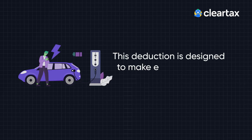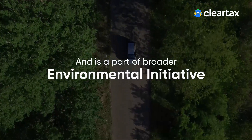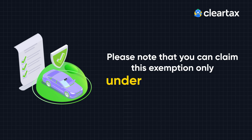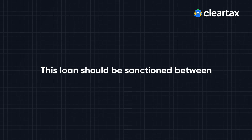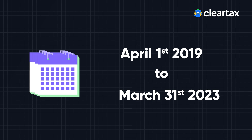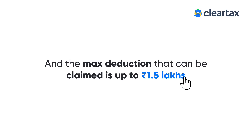This deduction is designed to make electrical vehicles more affordable and is a part of a broader environmental initiative. Please note that you can claim this exemption only under the old regime, and there is no tax benefit for the principal part of the EMI. This loan should be sanctioned between April 1st, 2019 to March 31st, 2023, and the maximum deduction that can be claimed is up to Rs 1.5 lakhs.